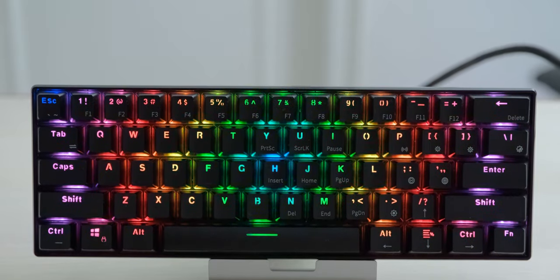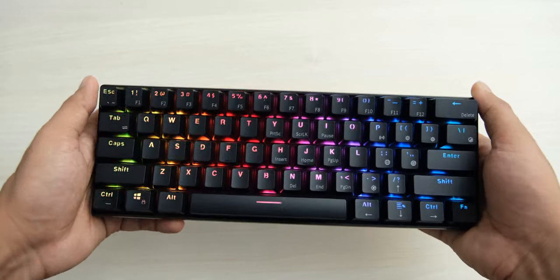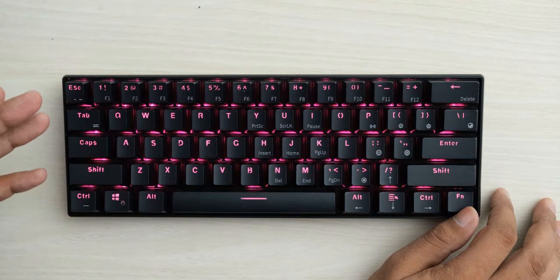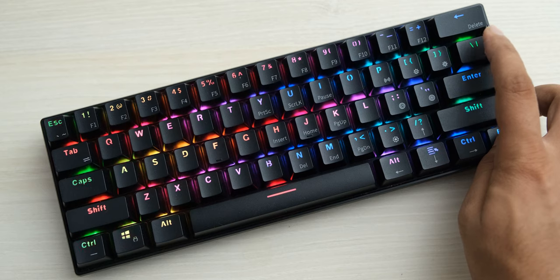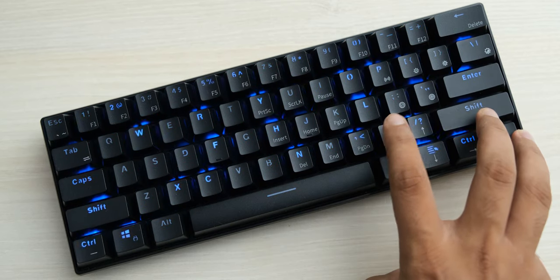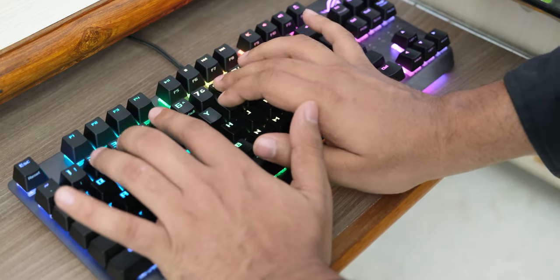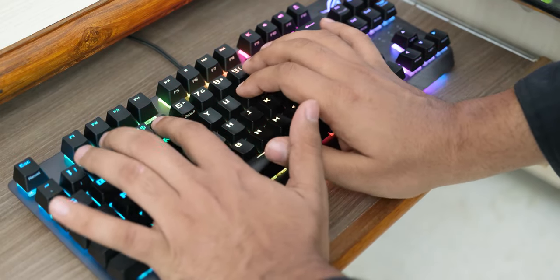That said, fewer keys doesn't mean you should go overboard with minimalism and get a 61-key keyboard, which I also reviewed and used for a while. With that keyboard I could definitely feel it slowing me down, as even simple things like using function keys required switching between multiple layers of key configurations. So there is definitely a sweet spot. What surprised me is that I never missed the number pad — it really doesn't take long to switch from the numpad habit to using the top number row, and it can actually be faster because you don't need to shift your hand position.